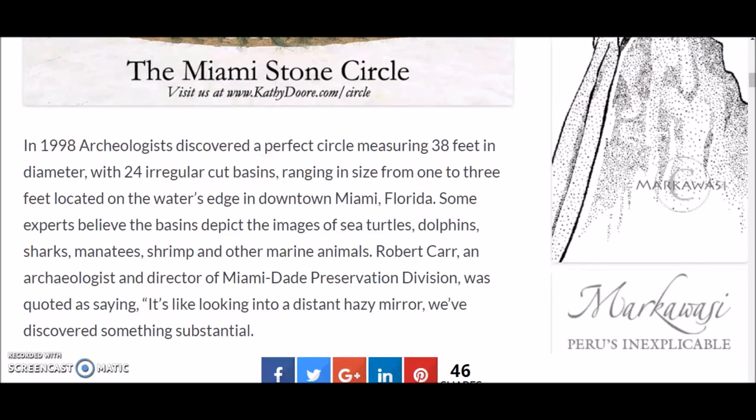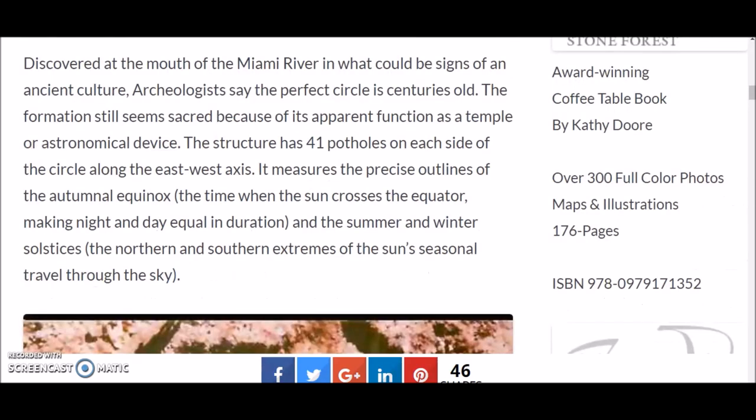In 1998, archaeologists discovered a perfect circle measuring 38 feet in diameter with 24 irregular-cut basins ranging in size from 1 to 3 feet, located on the water's edge in downtown Miami, Florida. Some experts believe the basins depict images of sea turtles, dolphins, sharks, manatees, shrimp, and other marine animals. Archaeologist Robert Carr, director of the Miami-Dade Preservation Division, said: 'It's like looking into a distant hazy mirror — we've discovered something substantial.' Experts say the perfect circle is centuries old.